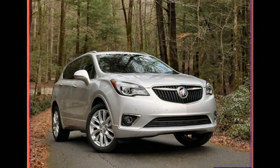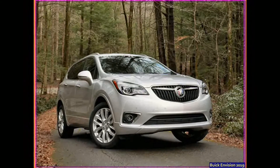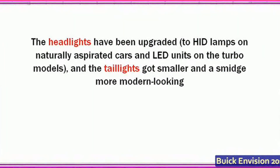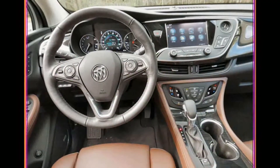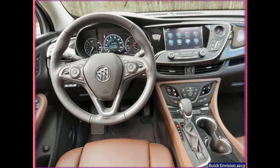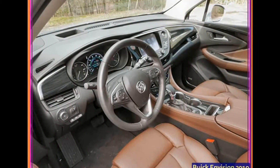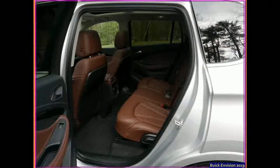The last Envision we tested, with the old six-speed automatic and the less torquey turbo four, made a run to 60 mph in 7.1 seconds, so the revised powertrain should put the compact ute into the middle-to-upper sixes. The base naturally aspirated 2.5-liter four-cylinder carries over unchanged and is still paired with a six-speed automatic.